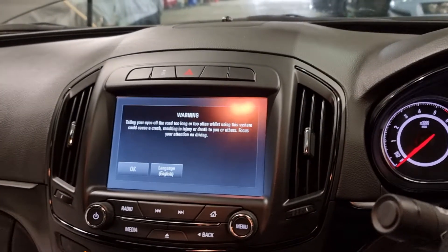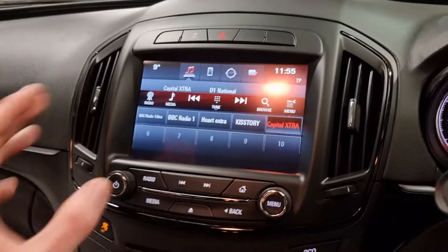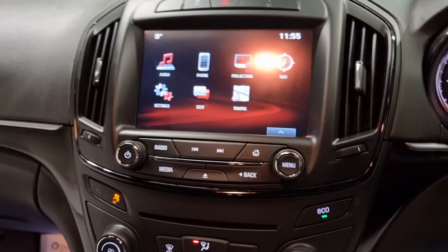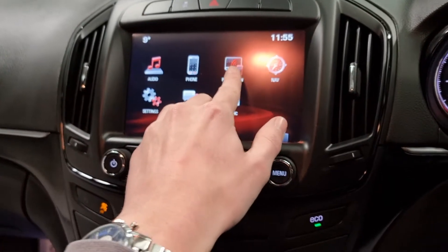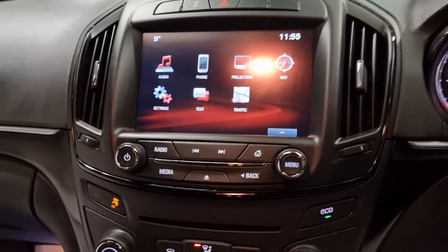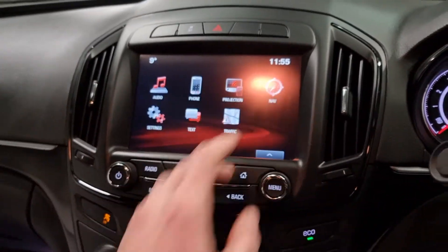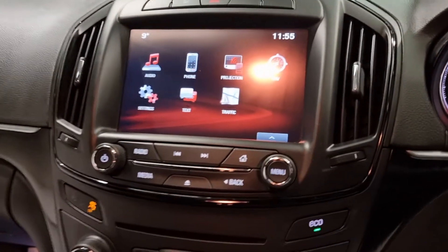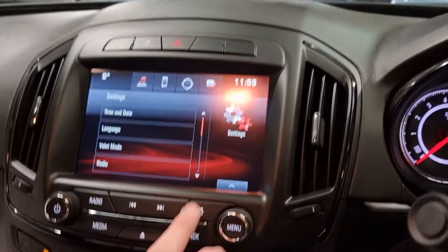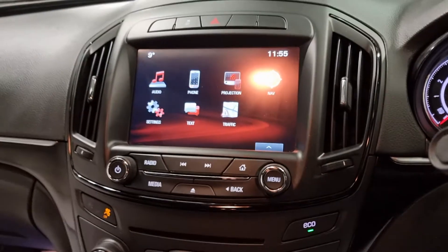Your infotainment display has quite a large touchscreen — around 9 inches. There are plenty of different options: all of your audio with FM, AM, DAB, connecting your phone up to the car, and screen projection — so whatever's on your phone screen will be on the display. If you wanted to project something from your phone onto the screen, you can. It's also got built-in navigation, brilliant for making sure you get home nice and safe. There are also text messaging, settings, time and date, and traffic announcements. It's quite an intelligent screen with loads of different features — it'll keep you busy going through them.